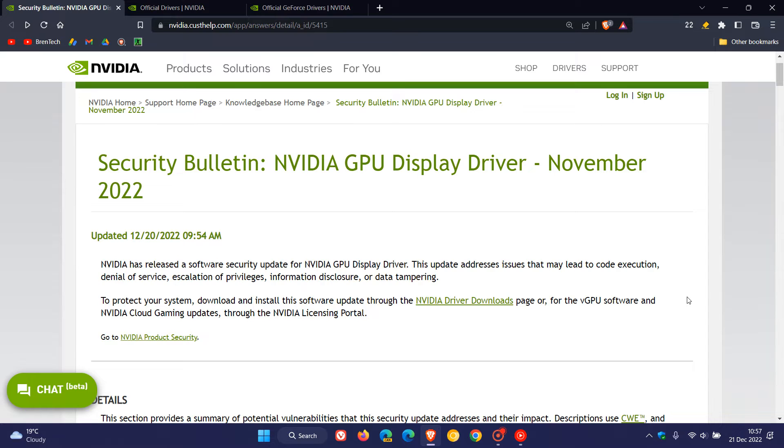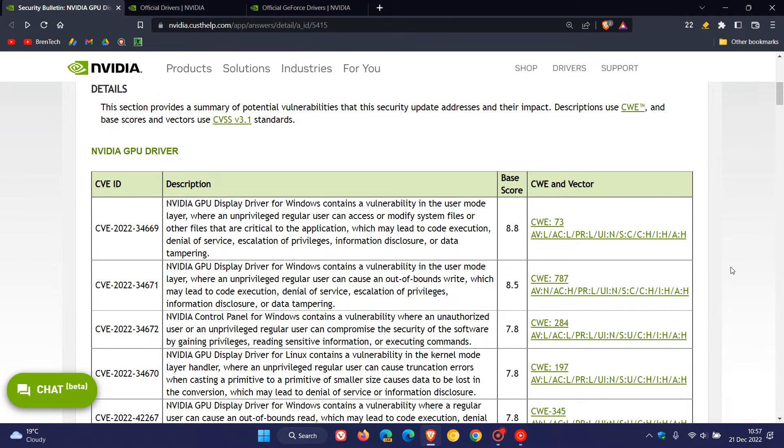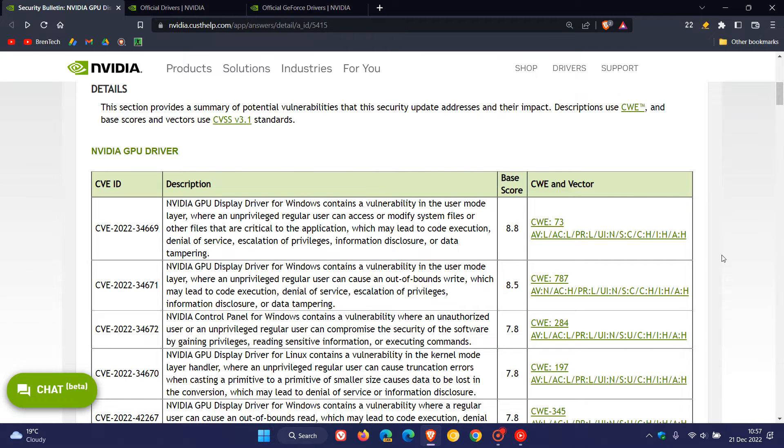This is an important security update, and if we head down to where they've given us more details for the Nvidia GPU driver, we can see that two of these exploits have a base score of more than eight. So this is a very important security update, especially if you are running an out-of-support Nvidia GPU.